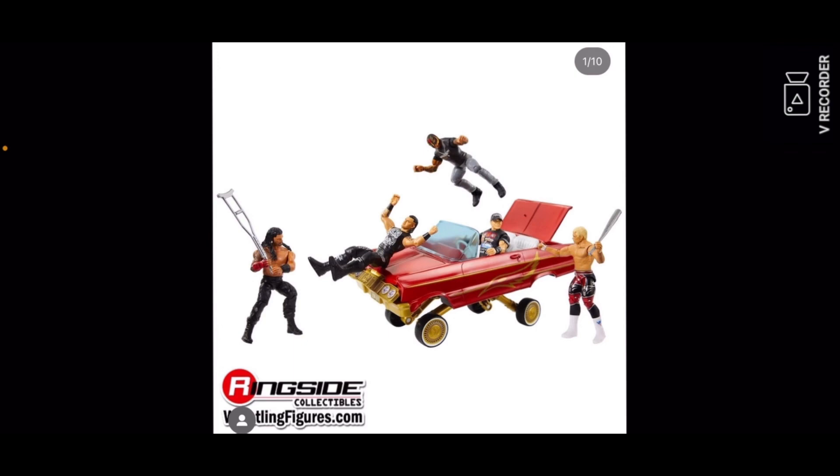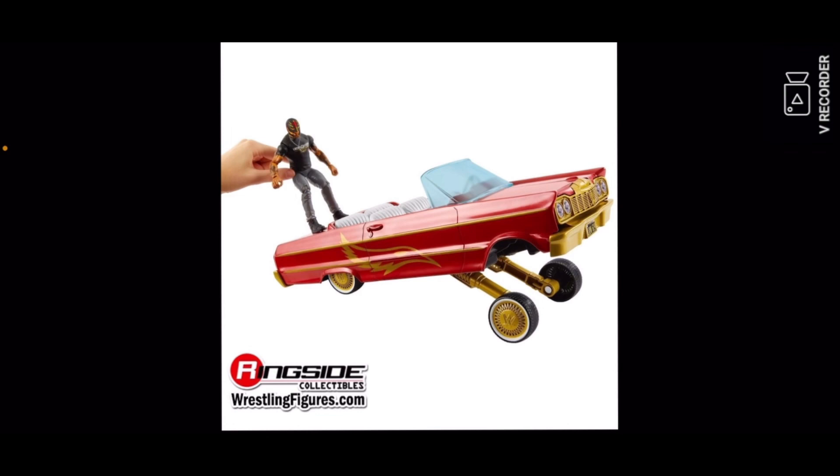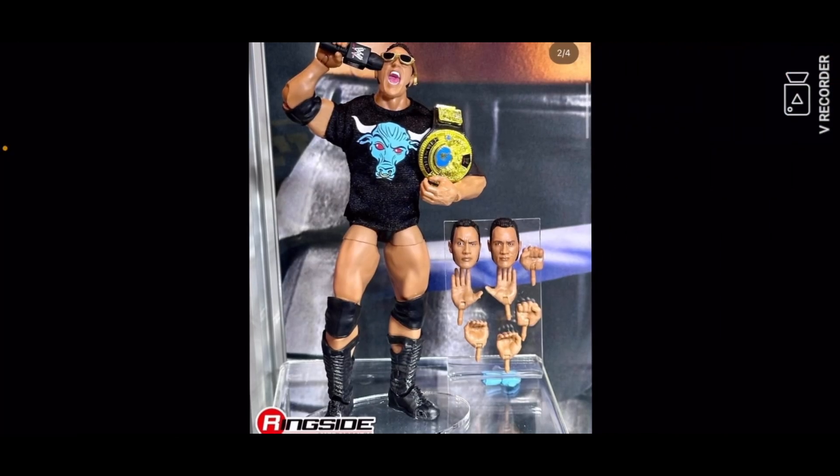These pictures are from Ringside Collectibles — make sure you go and show support to them for the pictures. Some stock images of the new Rey Mysterio figure — that Mysterio figure right there is a basic, so whatever, I might pick that up.